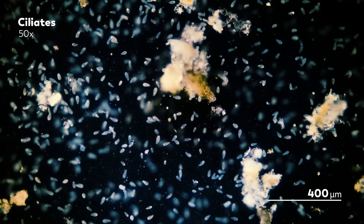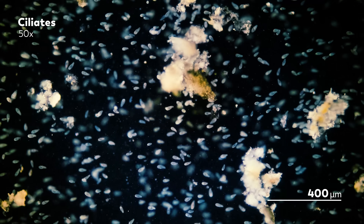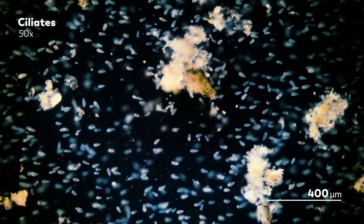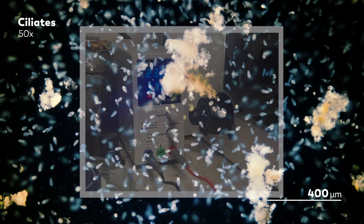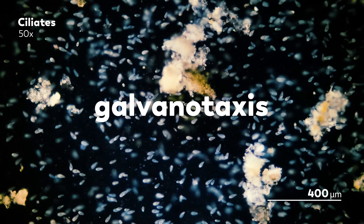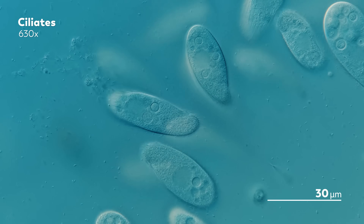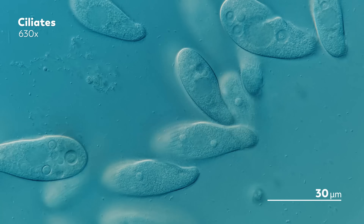Watch as this whirlwind of ciliate activity unwhirlwinds itself, abruptly shifting to a uniform direction of movement as if someone whipped out a bullhorn and yelled at them to get in line. Of course, there is no invisible person with a bullhorn — there is just James and a power supply that he used to create an electric field across the slide. The movement that the ciliates are showing is a particular form of motion called galvanotaxis, though you might also hear it called electrotaxis. Many organisms exhibit galvanotaxis of some kind. Even our own cells are capable of it. But today, we're focusing on our fuzzy single-celled eukaryotic friends, the ciliates.